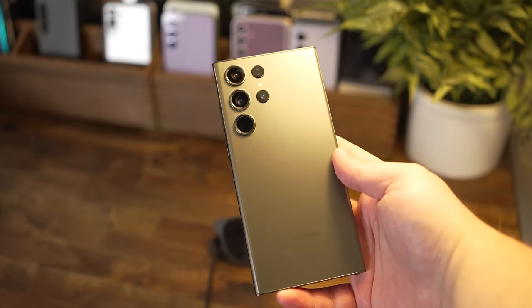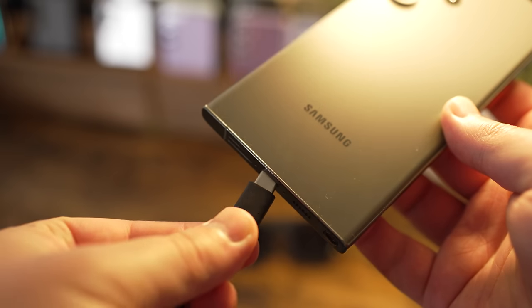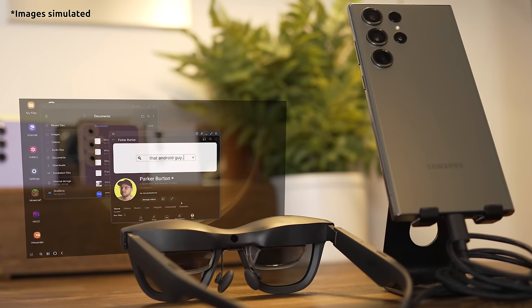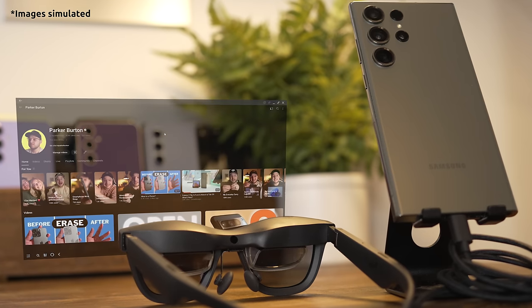If you have a compatible Samsung phone, you can also use these to run Samsung DeX. So instead of needing a full computer and a full-sized monitor, you can use your smartphone and a pair of glasses to have a desktop-like experience.